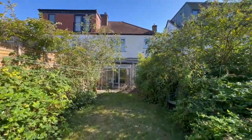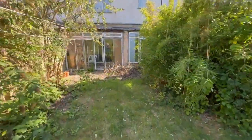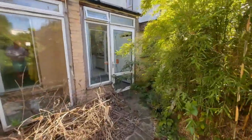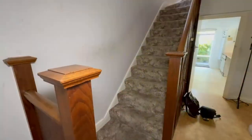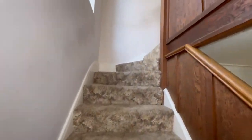There is a shared access, and you'll see the side access gate just on the right-hand side. Clearly you've got a huge amount of potential to extend into the loft, subject to the usual permissions. Let's head upstairs and have a look at the first floor.